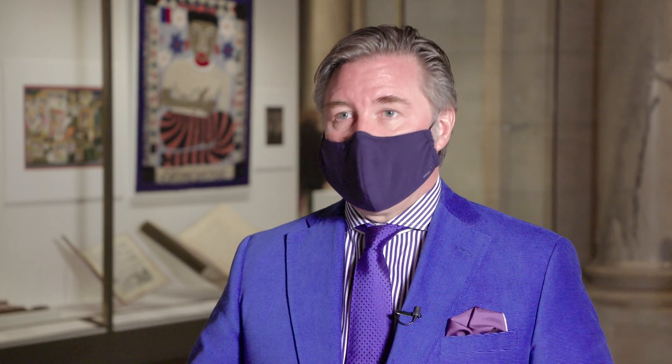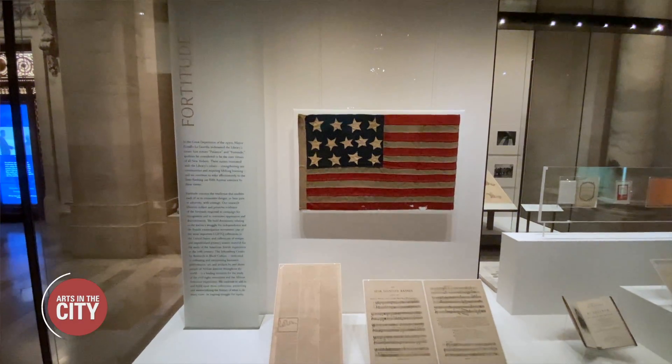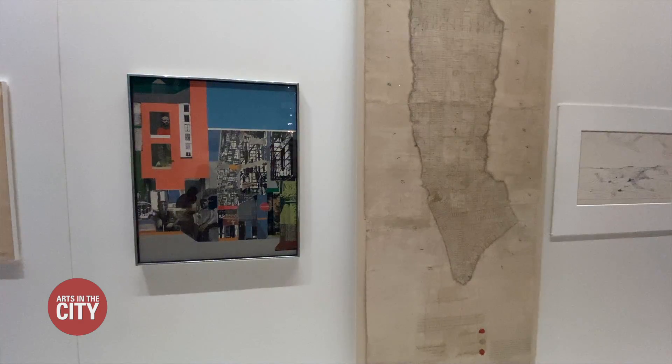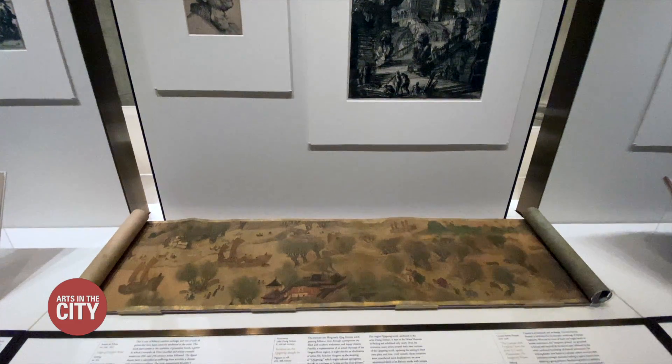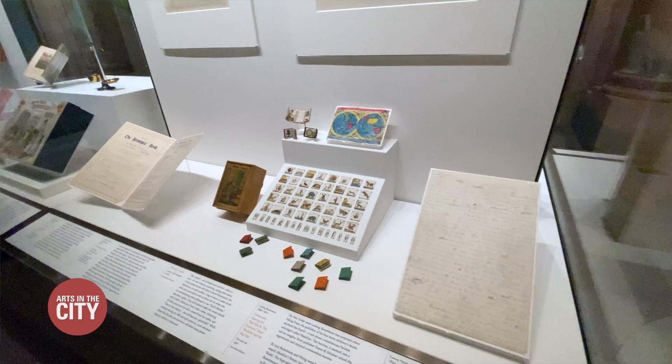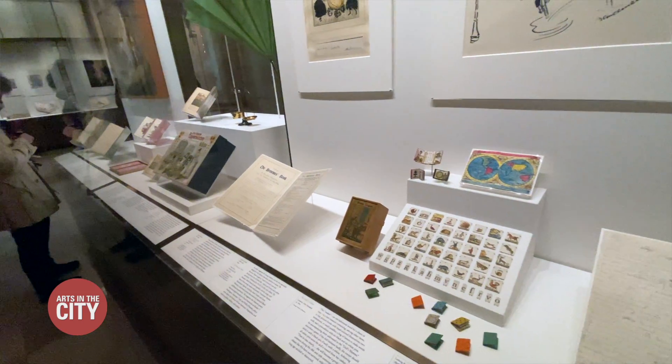It really spans the whole spectrum — the history, social sciences, liberal arts. We really cover that waterfront very extensively in both breadth and depth. And so what you see here are really just representative examples of works from those incredibly vast collections.